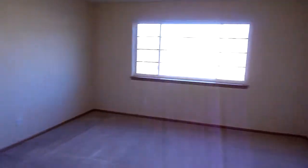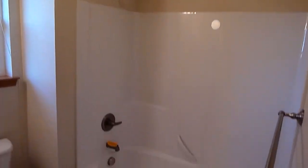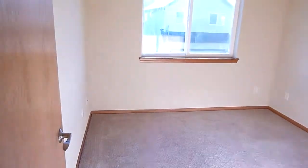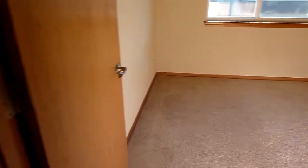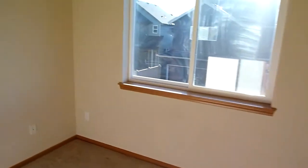Let's head out to the other bedrooms. Here we got a nice full bath. We got a bedroom here to the right — closet, a bit smaller bedroom. And a bedroom here with a little tiny closet.